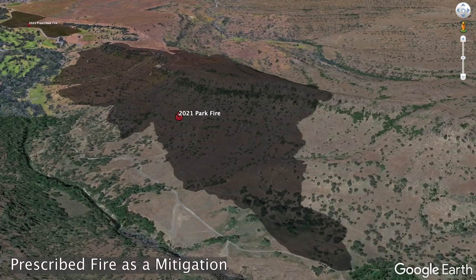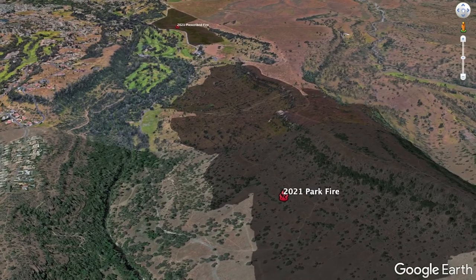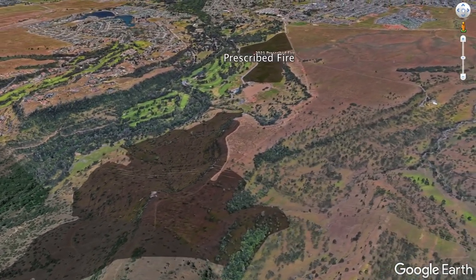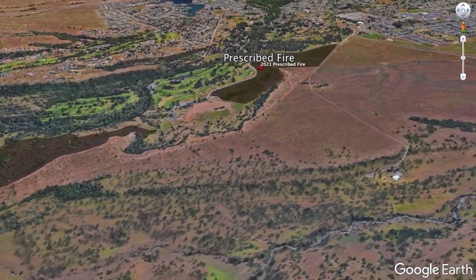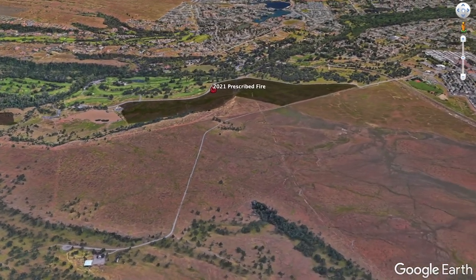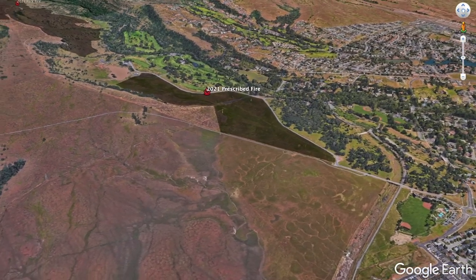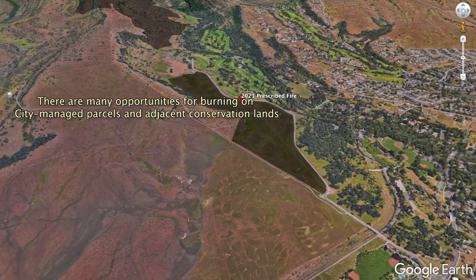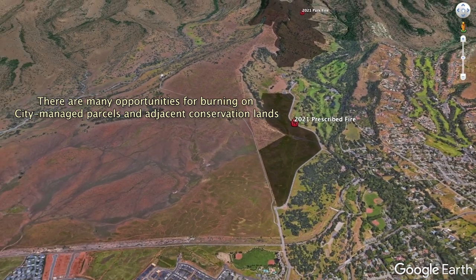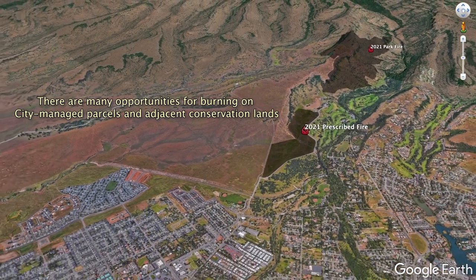We're already seeing benefits. We did a burn last year of about 100 acres focused on Medusa Head and Star Thistle eradication in a really high-traffic area of Upper Bidwell Park. About two months later, we had the Park Fire come down canyon. Our burn is tied into a golf course, and this really creates a regional-scale buffer against wildfire right where our modeling identified the highest likelihood of a north-wind fire transitioning into neighborhoods.